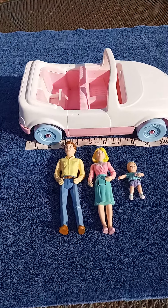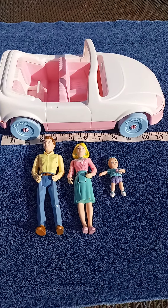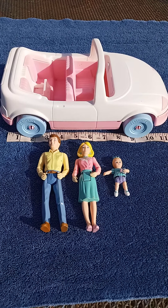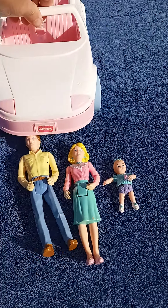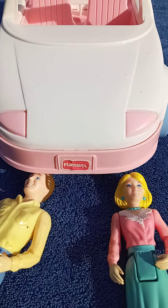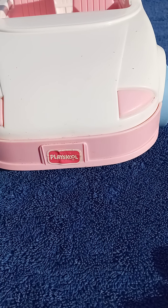When you look at the car you've got the classic pink and blue pastels that PlaySchool used a lot with their dollhouses, so there's no doubt in your mind that it's PlaySchool. And when you turn it around to the front, you will see that it has the decal on the front license plate, which more often than not is ripped off or non-existent.